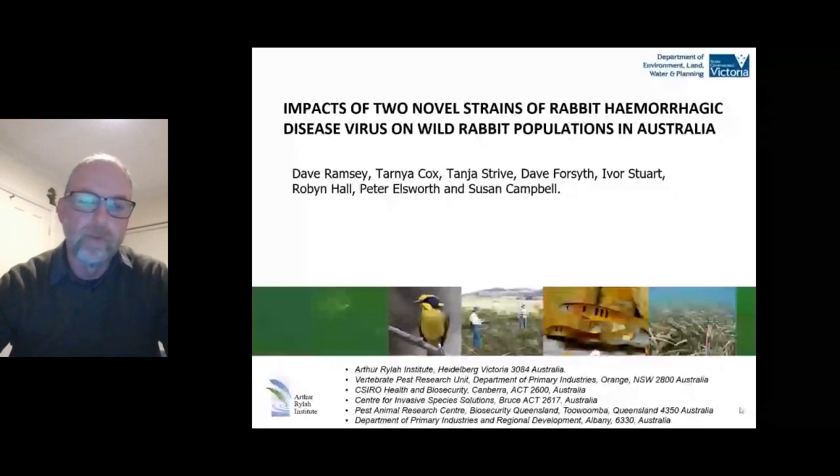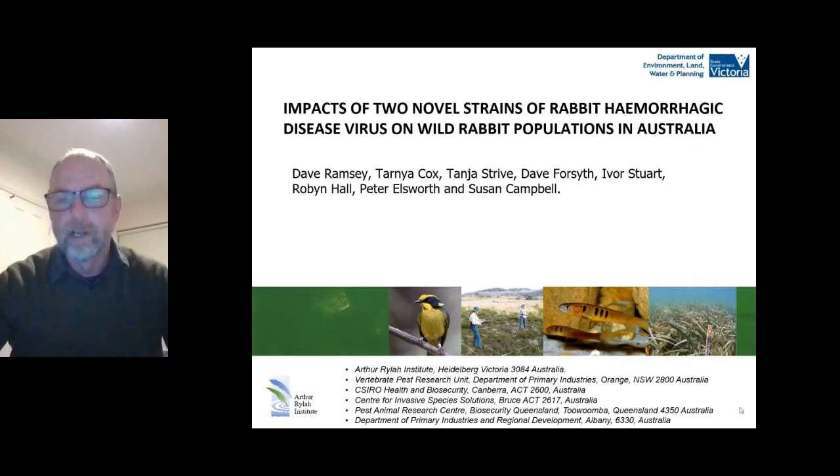Thanks, Pat. My talk today is really about unpacking the results from a national monitoring program that was put together to look at the effects of the release of RHDV K5 across the country in 2017. I'd just like to acknowledge all my co-authors — there's quite a list of them, and that's because when you're organising a national monitoring program, there's a lot of people involved and none of this would have been possible without them.